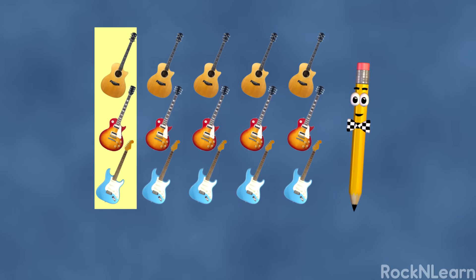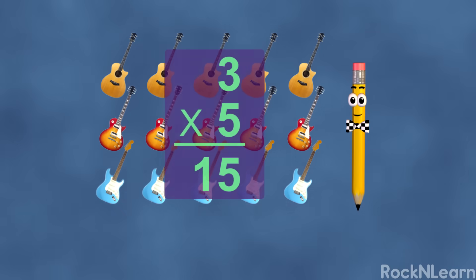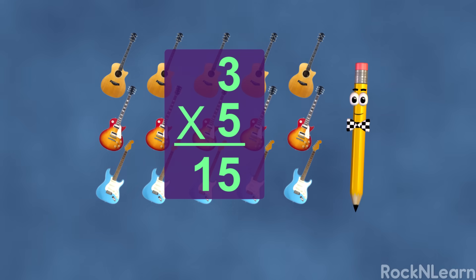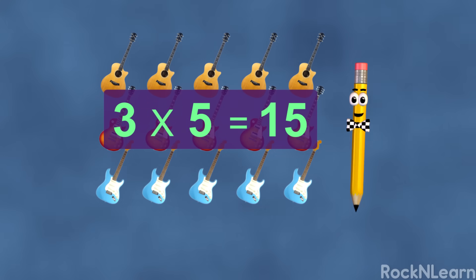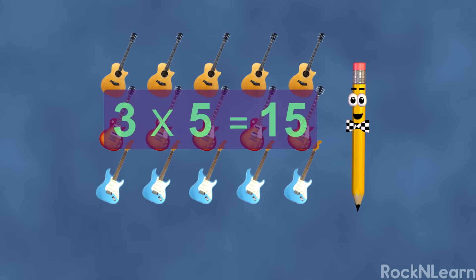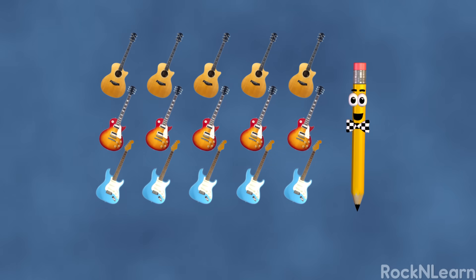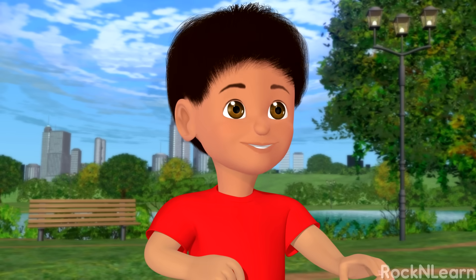What we actually have are one, two, three, four, five groups of three guitars. Three five times, or three times five equals fifteen. Notice that this sign means times, and it shows that you are multiplying. You can also write the problem this way: three times five equals fifteen. So the power of multiplication is that it takes something slow, like adding the threes one set at a time, and bada-bing! It makes the process faster in one step. Are you getting the power of multiplication? Loud and clear!